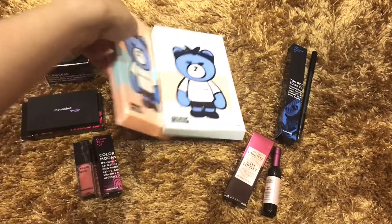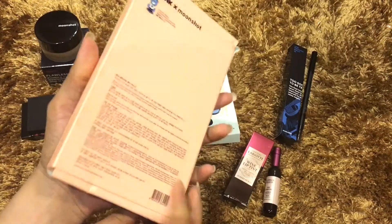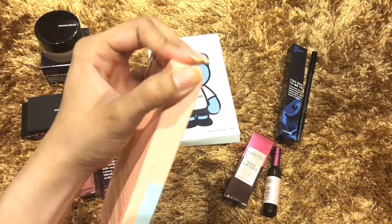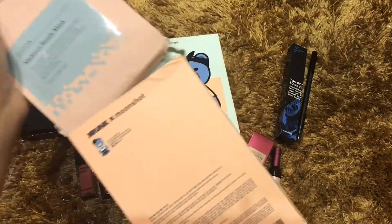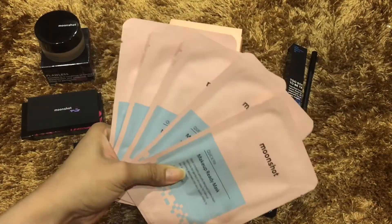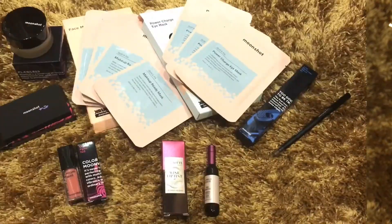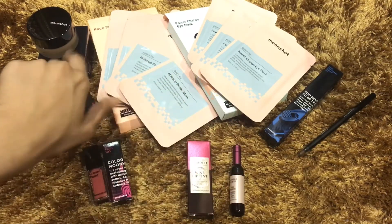This is the last one — it's a face mask, and there are five sheets included in this box. The box itself was damaged due to a shipping issue. This mask is a kind of makeup-ready mask, so you have to use it before putting on makeup.